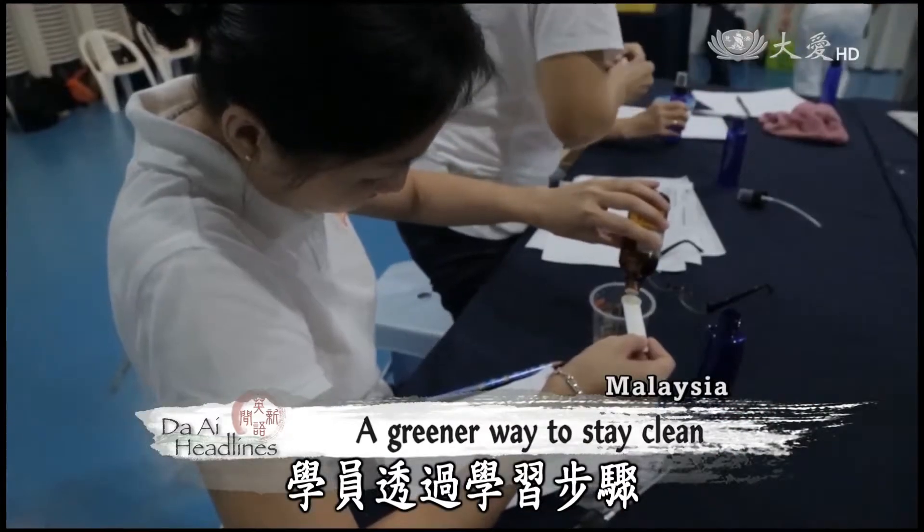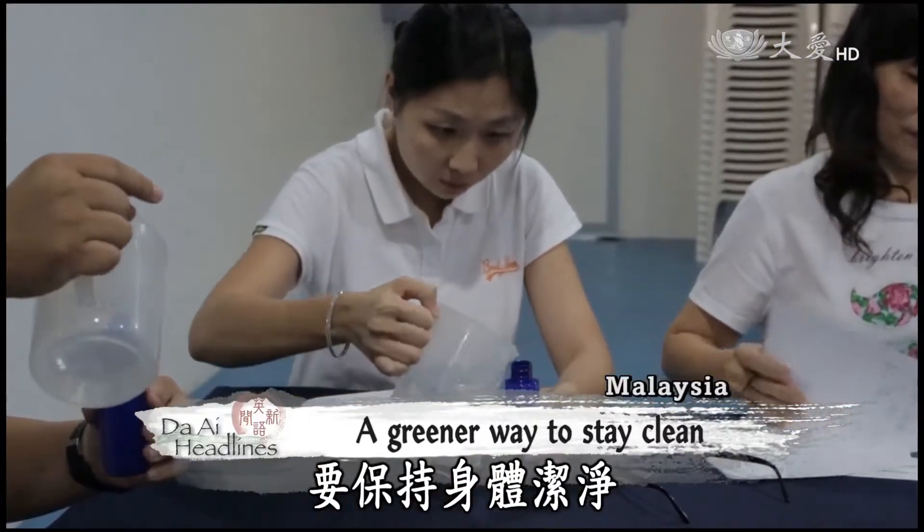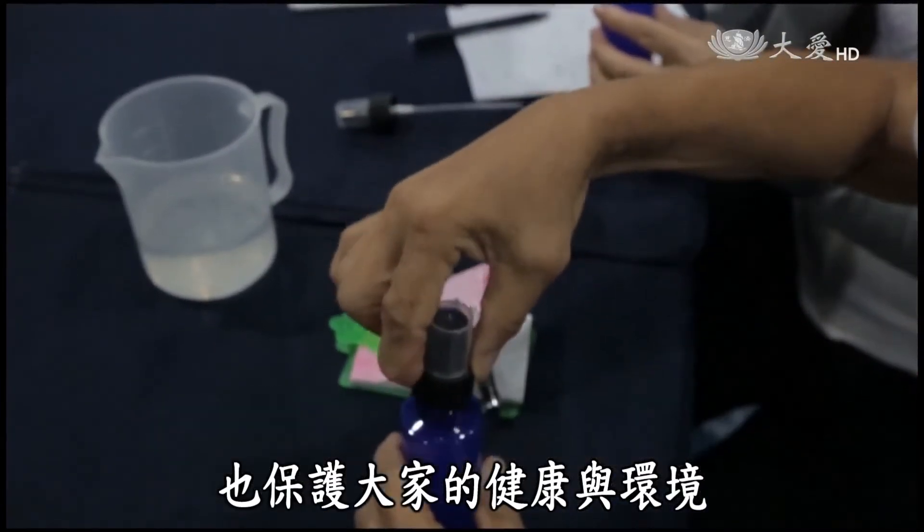The class participants are taking the important step to stay clean while protecting people's health as well as the environment.